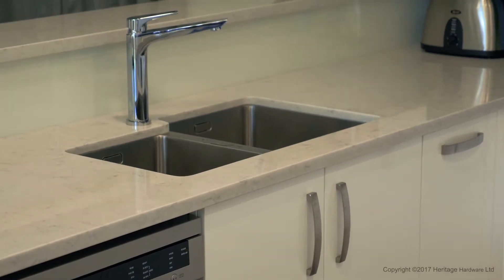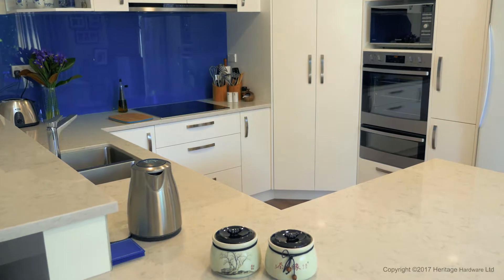The heritage hardware products in our kitchen are the door handles, the sink and the bench top.